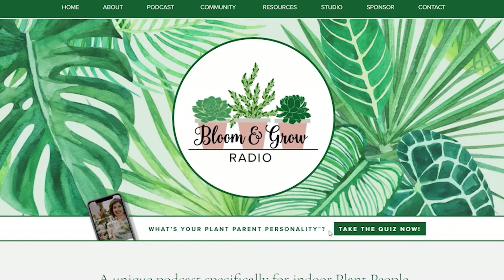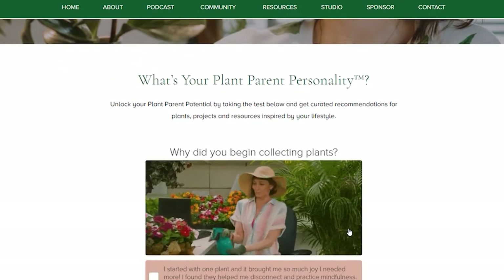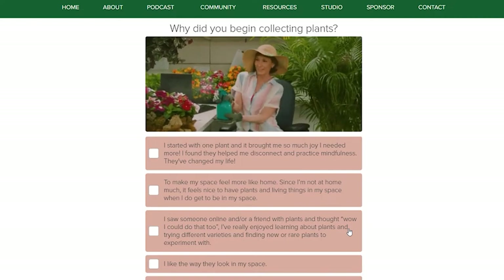Before we get into it, please like this video and subscribe to the channel because I've got more fun conversations coming your way. Also, if you're interested in growing your own plant collection, take the Bloom and Grow Radio Plant Parent Personality Quiz — it's fun and short. You get your plant parent personality and a list of suggested plants, planty projects, and free educational resources for your specific lifestyle. Okay, without further ado, here's Lucretia, Cyril, and Phoebe.